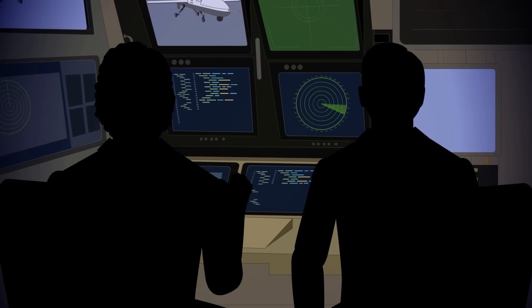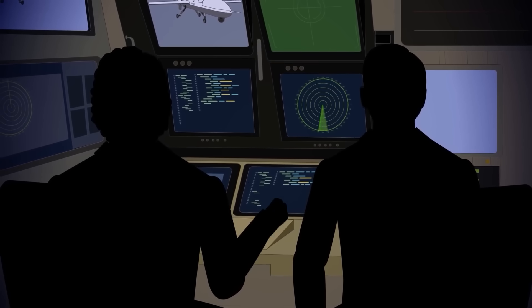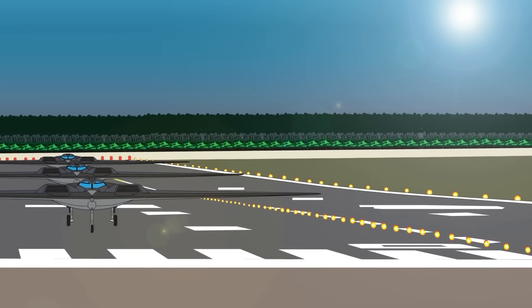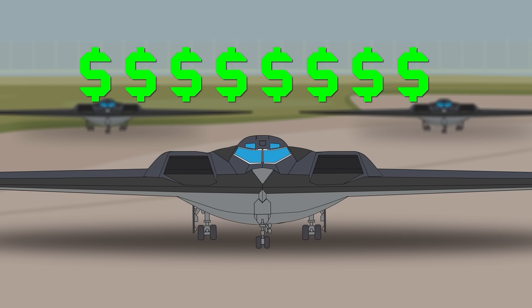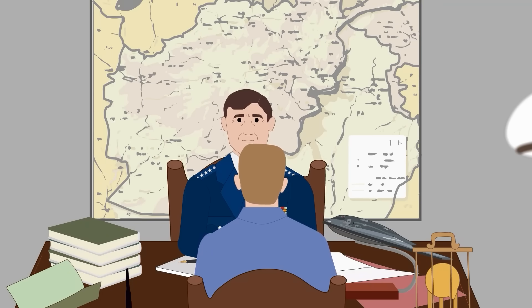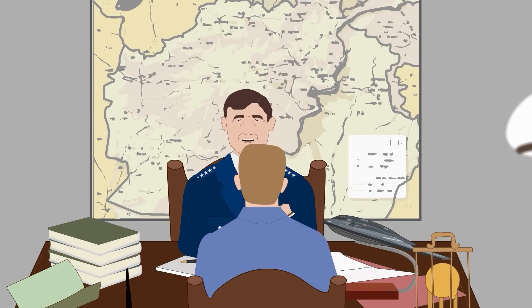The B-21 Raider is the product of 50 years of low-observable technology and will be hard to detect on even the most sophisticated air defense systems. No less than 100 B-21 Raiders will be purchased in the coming years. Though its first flight was slated for 2023, its reputation has already led many to speculate about its cost. In July 2016, the U.S. Air Force declined to release Northrop's estimated contract value, as doing so would potentially reveal too much about the B-21. However, a figure of $700 million has been attached to the cost of a single B-21 Raider aircraft.